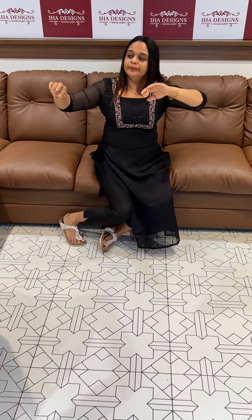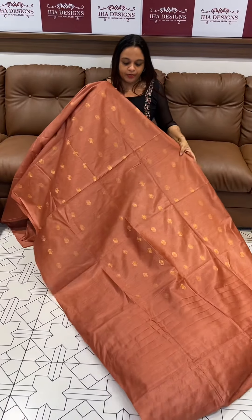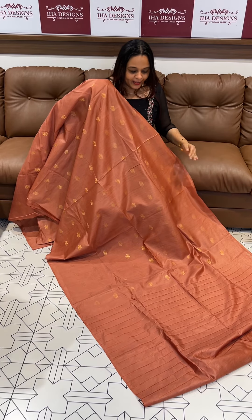Rust color — beautiful metallic rust color with golden Boota. One pattern and then the gold color all over the side. It's a Tussur.